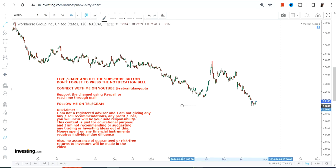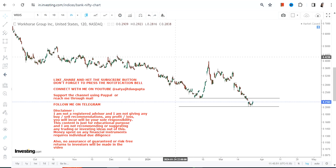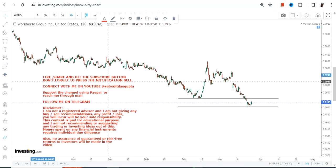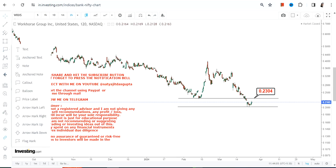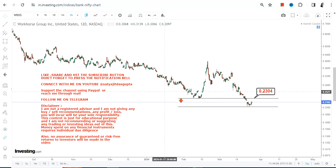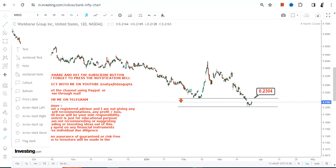When we are looking at WKHS stock, what one can expect is a potential bounce back. But that potential bounce back is not a certainty, it is just a probability. Now before talking about the potential bounce back, we need to understand that the stock has actually broken down below its previous support, which is 0.23. So the first point is negative.